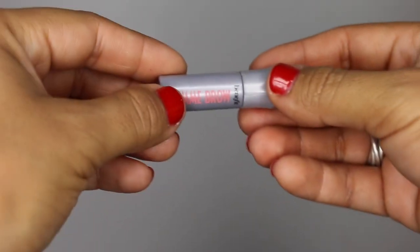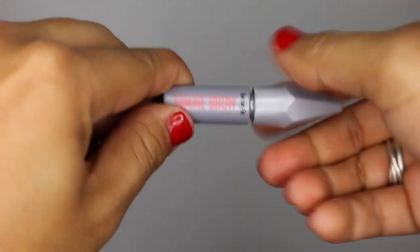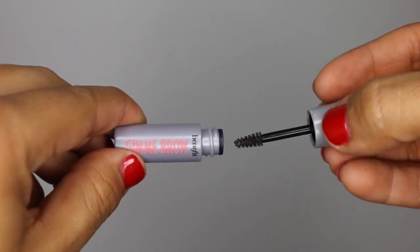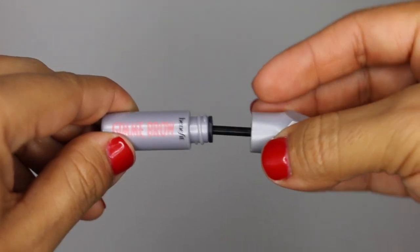Another product that I got in a Sephora Playbox that I have been loving is the Benefit Gimme Brow in shade 5. I'm also wearing this with the ColourPop Brow Boss and I just love how this makes everything stay in place. It kind of gives you a little bit more of a bushy, natural brow look which is what I go for. I just saw that they have minis available at sephora.com so I'm going to go ahead and purchase one and keep on using that in 2019.